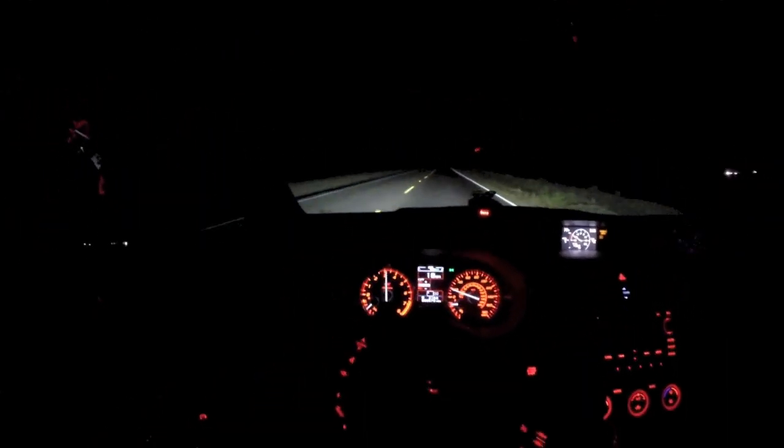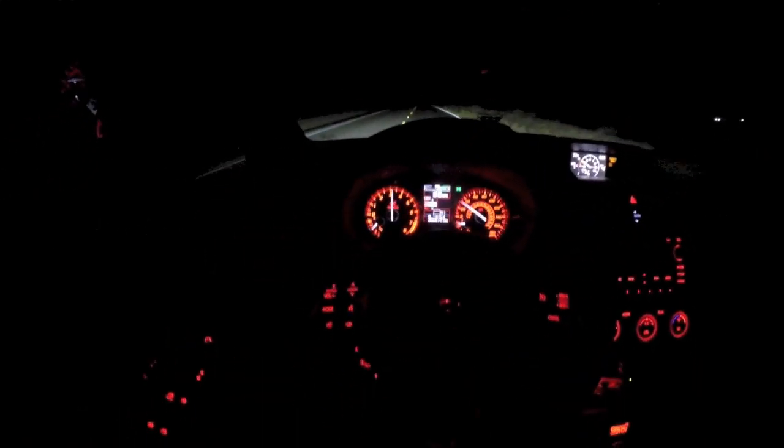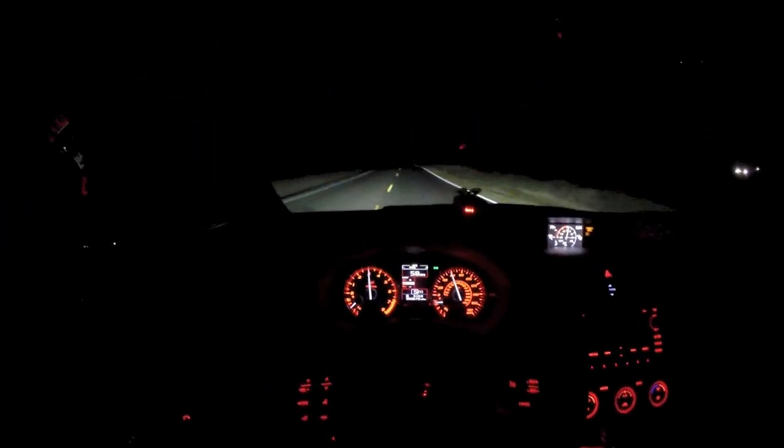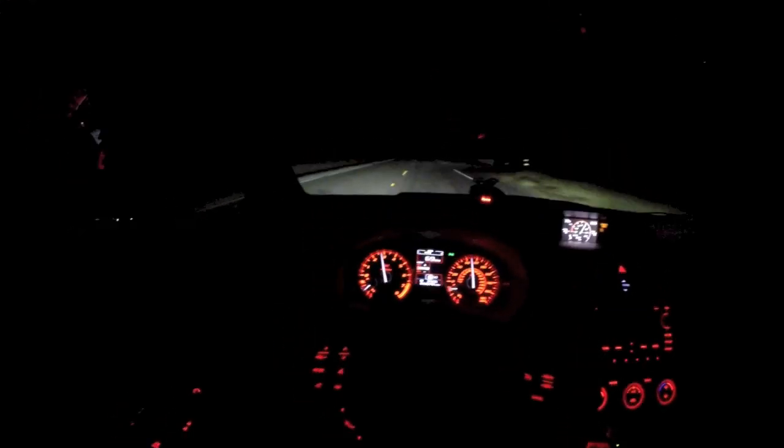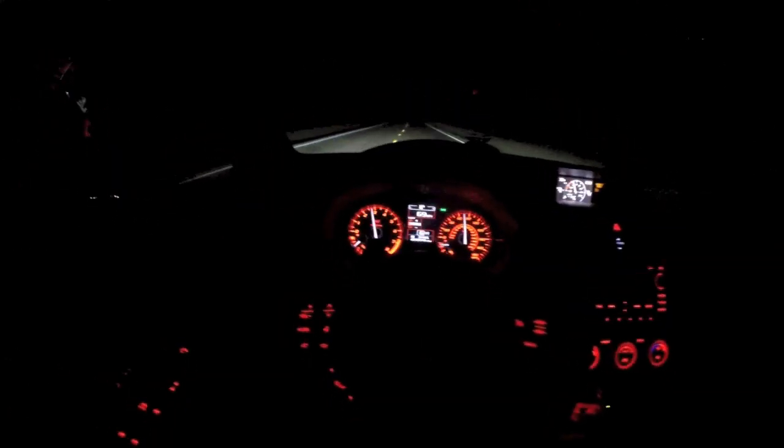Here we go in the brand new 2015 STI. This car is the launch edition, so it comes with a short shift lower, push to start on the base model, and a blue interior. I think the interior looks a lot better than the regular STI — it's not so in your face, very subtle but looks good. As far as driving, I came from a 2011 STI so I'm comparing against that.